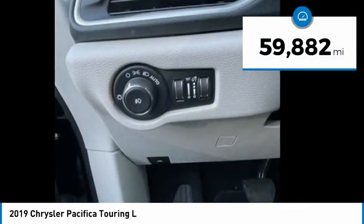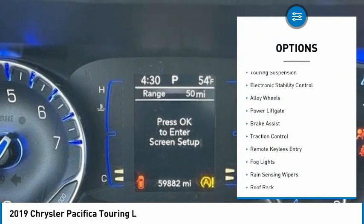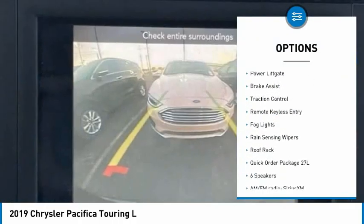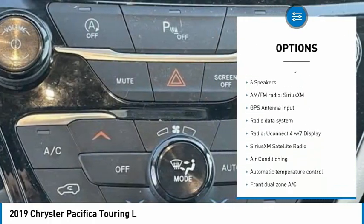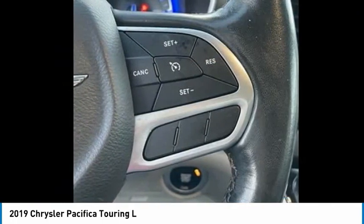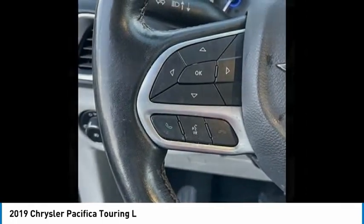This vehicle has less than 60,000 miles. Here are some of this vehicle's great options: touring suspension, electronic stability control, alloy wheels, power lift gate, brake assist, traction control, remote keyless entry, fog lights, rain-sensing wipers, roof rack. Come take a test drive today.